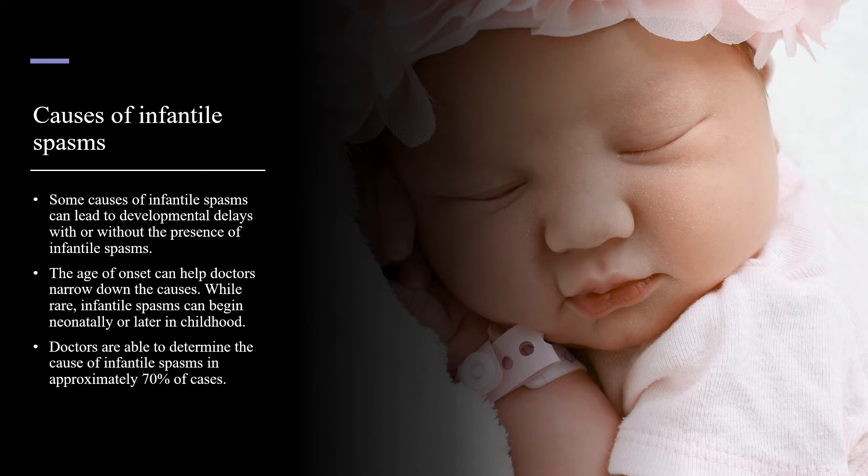The age of onset helps doctors narrow down possible causes. While rare, infantile spasms can begin neonatally or later in childhood. Doctors are able to determine the cause of infantile spasms in about 70% of cases.